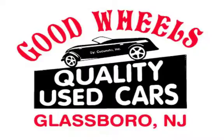Welcome to Good Wheels, a family-owned and operated dealership serving the South Jersey area since 1988. We have what you are looking for.